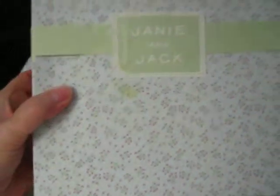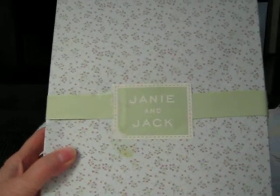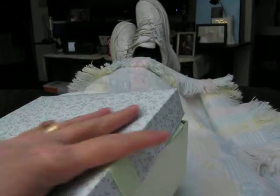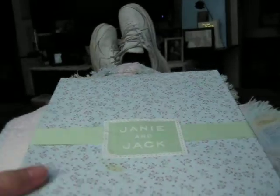Now, this is a Janie and Jack box. I walked into this little resale shop a few months back, and I immediately spotted this box, and I thought, that is so pretty. I didn't see the label right away. I just saw the box and thought it had to have something really pretty inside of it. So I picked it up and I saw the tag, and it didn't register right away. So I decided to open it up, and here is what I found.